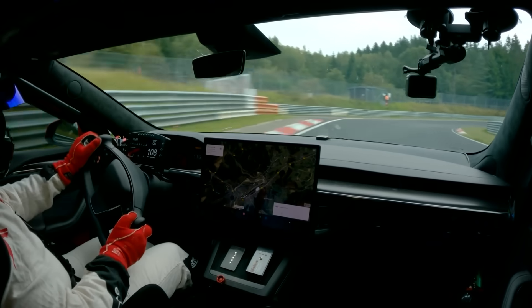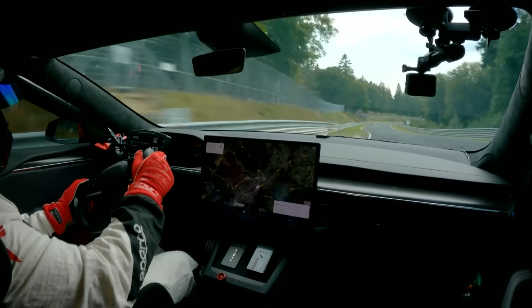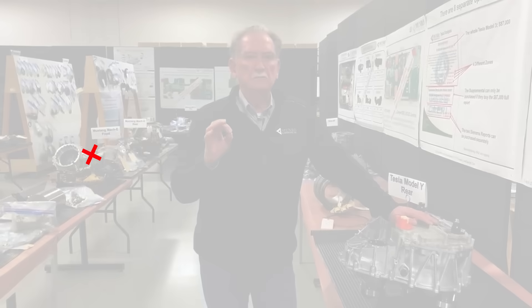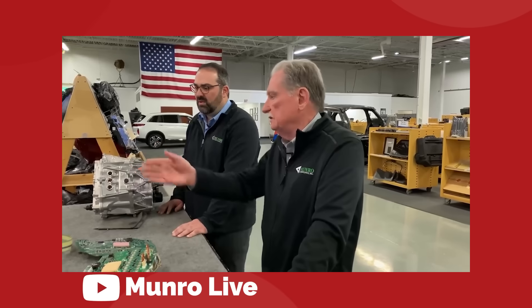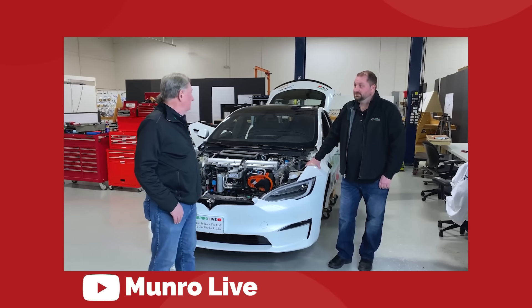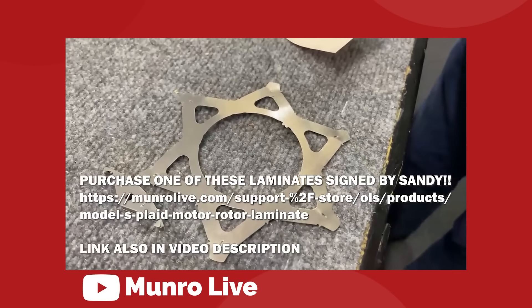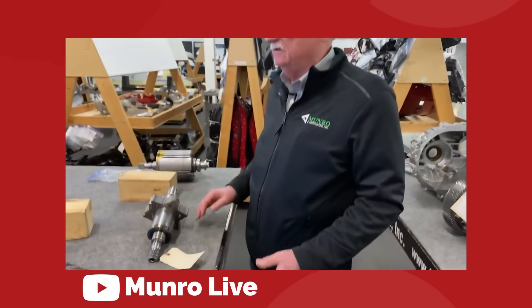This allows the Plaid to continue putting max power down all the way through its range. If you look at the power curve of all previous Model S motors, they start off super strong but actually lose power as the speed of the vehicle increases. The Plaid does not do this. We can look over to Sandy Monroe and his engineering company to get a glimpse of what the inside of a Plaid motor actually looks like.